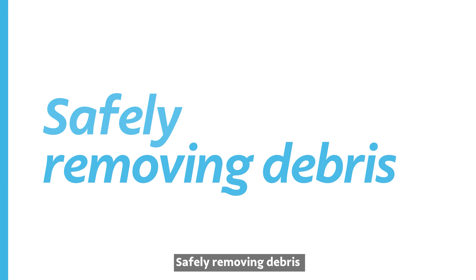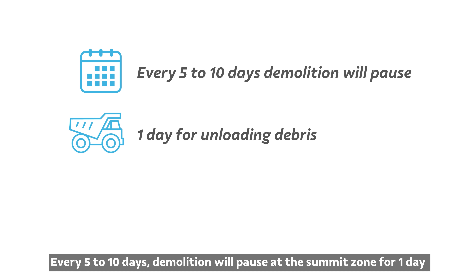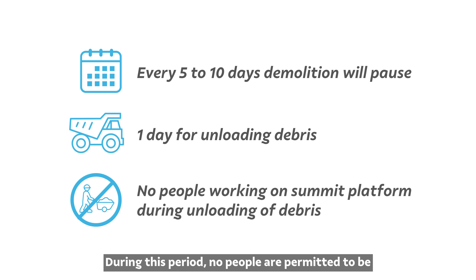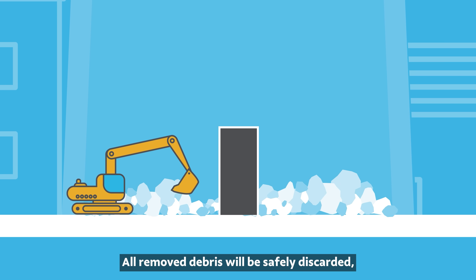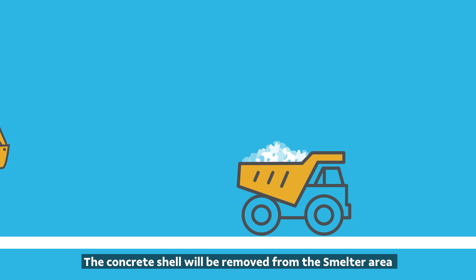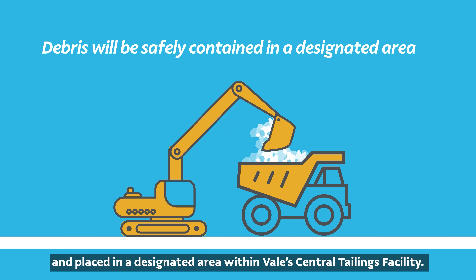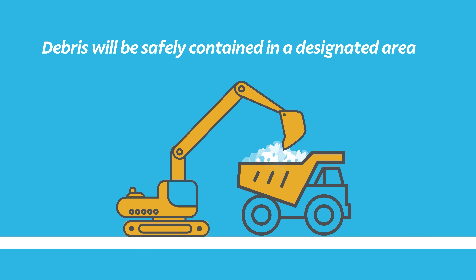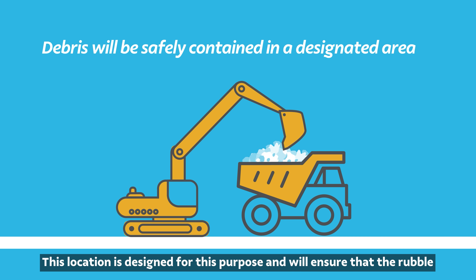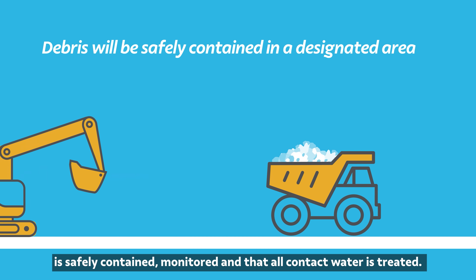Safely removing debris. Every five to ten days, demolition will pause at the summit zone for one day for the unloading of debris from the base of the interior of the stack. During this period, no people are permitted to be at the summit zone working on platforms high above. All removed debris will be safely discarded meeting regulatory standards. The concrete shell will be removed from the smelter area and placed in a designated area within Vale's central tailings facility. This location is designed for this purpose and will ensure that the rubble is safely contained, monitored, and that all contact water is treated.